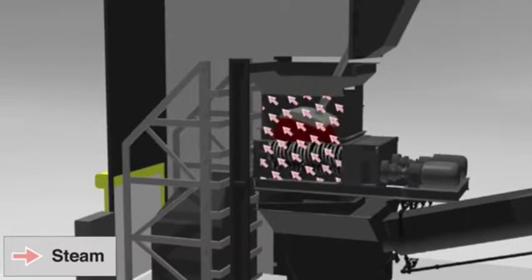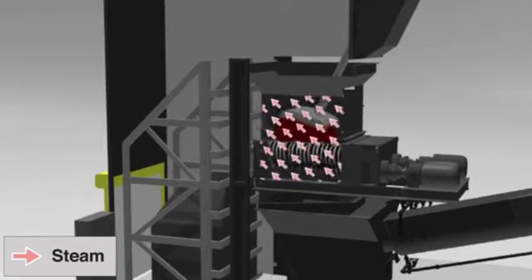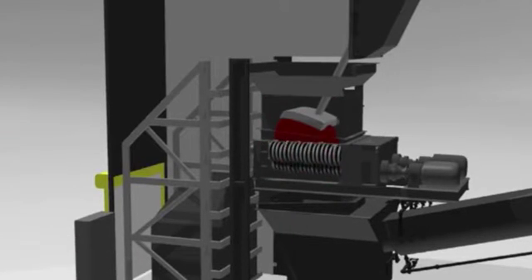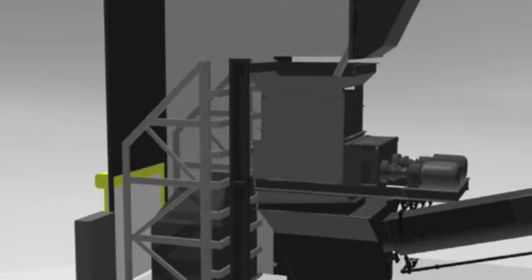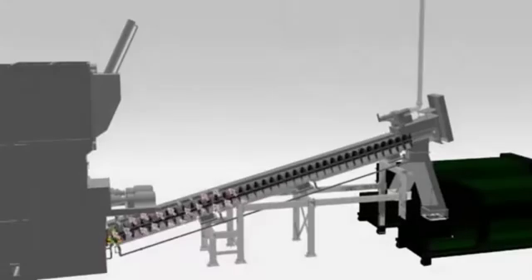Steam is directly impinged onto bags, boxes, and sharps containers prior to their being broken open. The waste is 90% bulk reduced and rendered unrecognizable. Steam applied to the shredded materials and the shredder quickly elevates temperatures and constantly decontaminates the shredder during operation. Integral shredding assures complete efficacy under all circumstances.